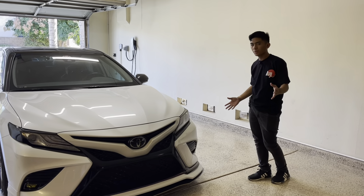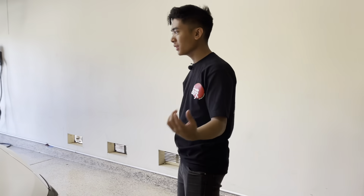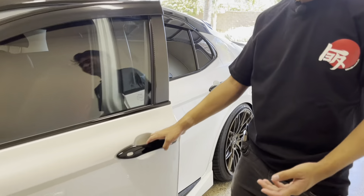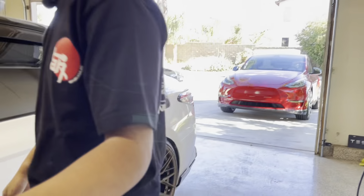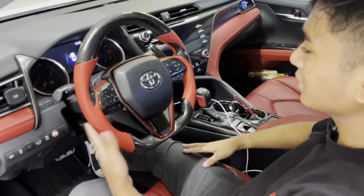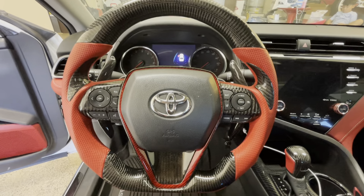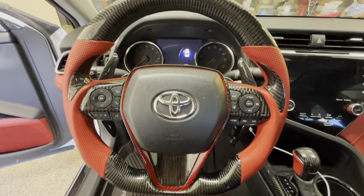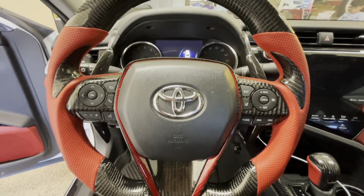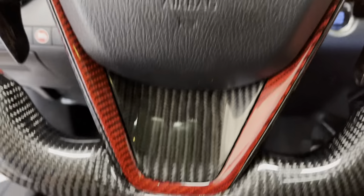Okay, so we've got the car backed up and now we're going to show you the parts on the Camry and their prices. Starting with the interior — we actually got a lot of parts here. First up is the steering wheel, which is the most aftermarket thing inside the car. This carbon fiber steering wheel cost $450 and we got it from CZD Auto Parts.